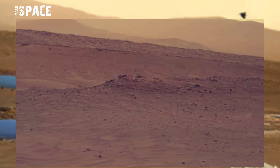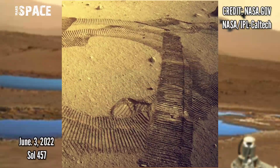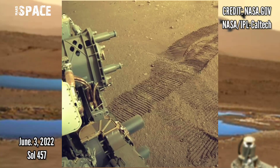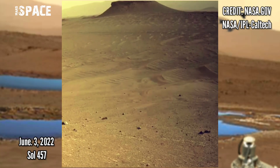Here are new images of Mars captured by NASA's Mars Perseverance rover. The rover acquired these images on June 3rd, 2022, Martian day 457 of its mission.